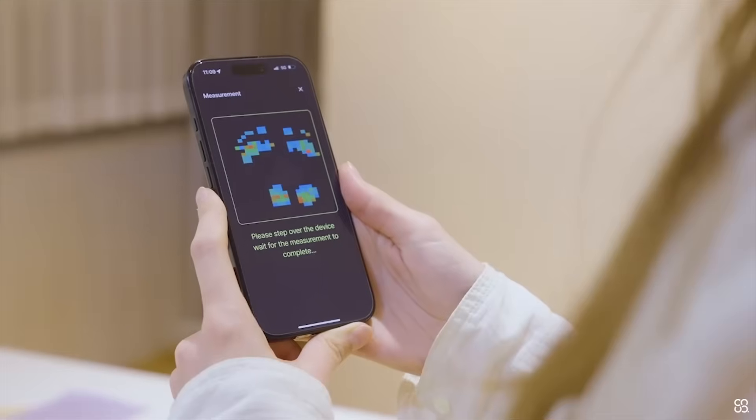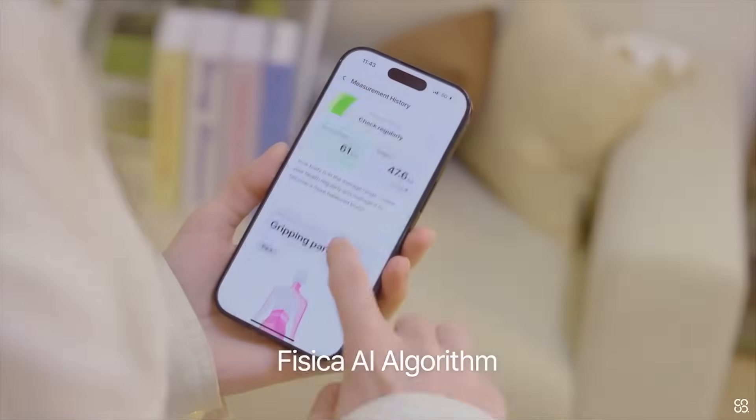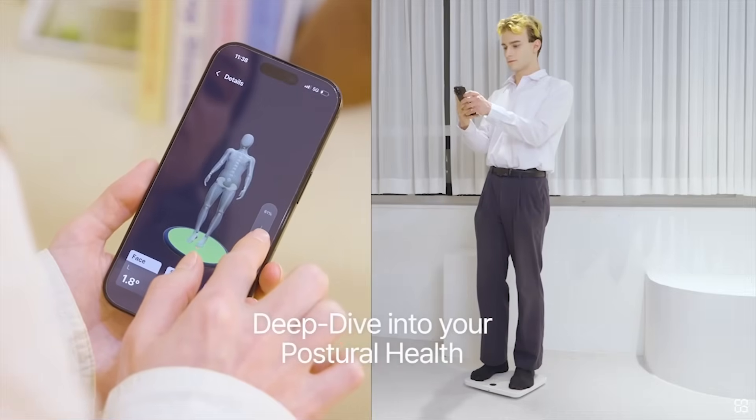Once you step on the scale, the foot pressure sensors will measure your body's condition and overall balance. The Physica AI will analyze your data, giving you a better understanding of your posture and underlying imbalances.